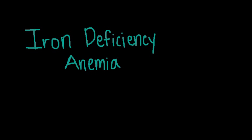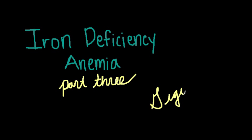Hi everyone, it's me again. For those of you who are watching for the first time, my name is Gigi, and this is video number three of a series of videos I've put together detailing information about iron deficiency anemia. Now that we understand the causes and symptoms of iron deficiency anemia, let's talk about how we can help our patients. In this video, I'll provide a brief overview of the types of treatments available for patients with iron deficiency anemia.